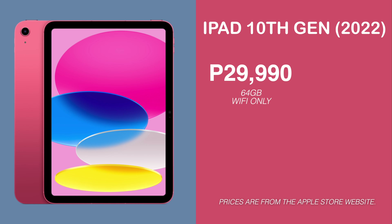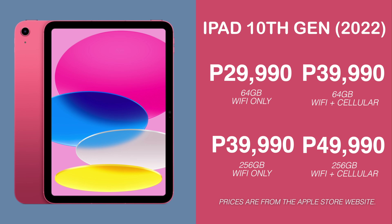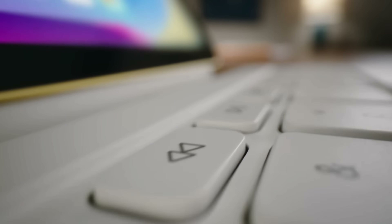Pag-usapan muna natin yung kanyang pricing. The iPad 10th generation retails for P29,990 pesos for the 64GB Wi-Fi only. And then yung with Wi-Fi plus cellular, it is P39,990 pesos. For the 256GB naman, it retails for P39,990 pesos. And then for the Wi-Fi plus cellular, it's P49,990 pesos. Hindi pa po kasama sa presyo ang bago nating Magic Keyboard Folio that is only available for the iPad 10th generation — it's a completely new accessory that retails for P16,490 pesos.